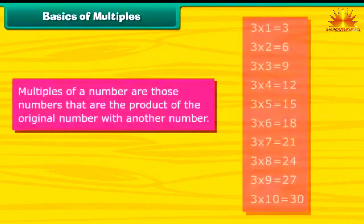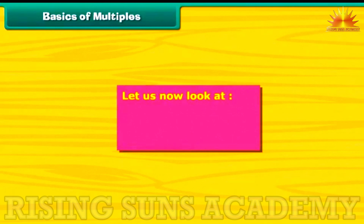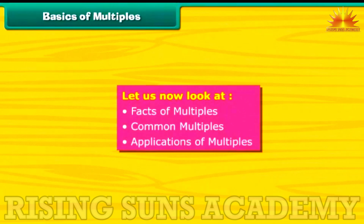Basics of Multiples: Multiples of a number are those numbers that are the product of the original number with another number. In order to understand multiples better, let us now look at facts of multiples, common multiples, and applications of multiples.